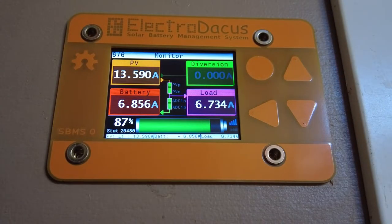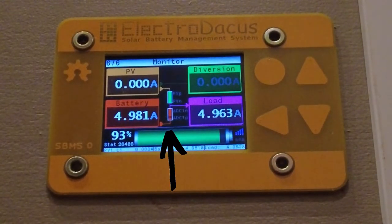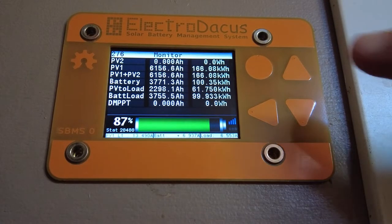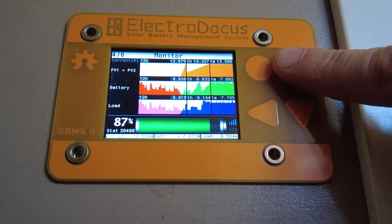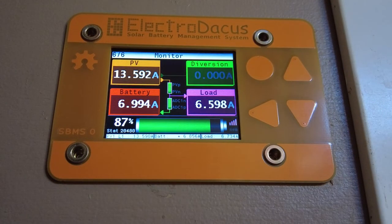This is the screen we use every day. It shows the amount of power the solar panels are producing — if that exceeds our load, it shows the charge path into the batteries in green; if less than our load, it shows the draw from batteries in red. It also shows a percentage of how full the batteries are, as well as an overview screen showing how much the panels have produced, what the load has been, and how much the batteries have charged since the last reset. You can also connect the ElectroDoccus SBMS to your WiFi to check your electrical system on your phone, tablet, or computer, though we've never felt we needed that feature since the touchscreen is never more than six feet away.